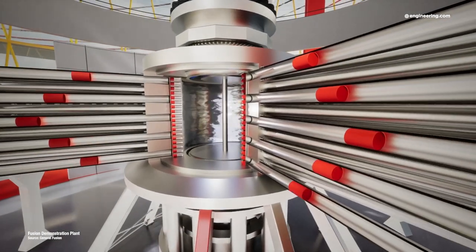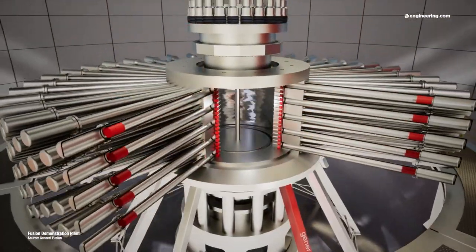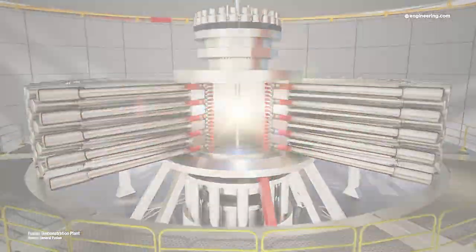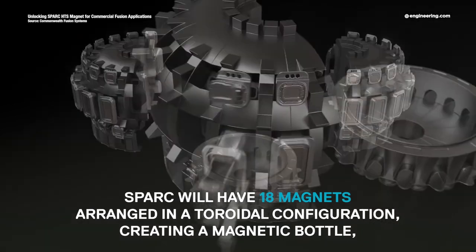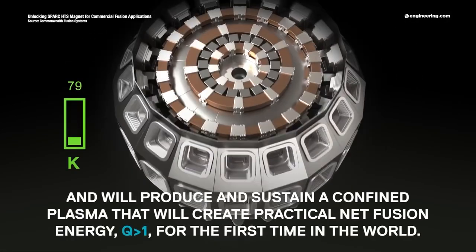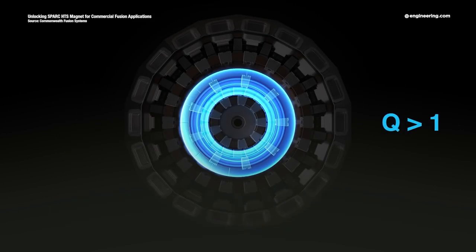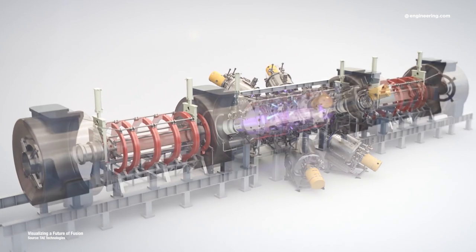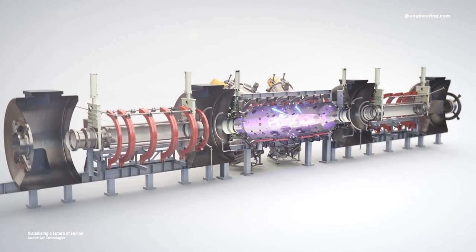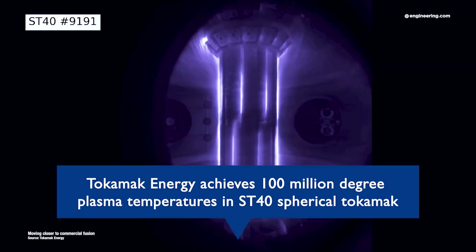General Fusion is building a prototype that mechanically impacts a vessel full of liquid metal to create a converging spherical shockwave to create fusion. Commonwealth Fusion Systems uses the familiar tokamak, but in a considerably scaled-down form using new high-temperature superconductors to cost-effectively generate the staggering magnetic fields needed for containment. TAE Technologies are combining magnetic containment and particle accelerator methods. Tokamak Energy is using a spherical tokamak, also with high-temperature superconductors.